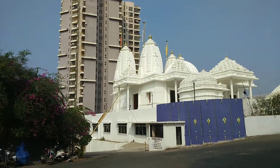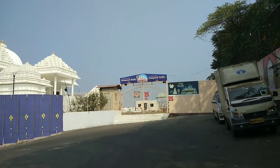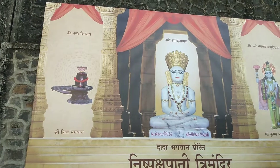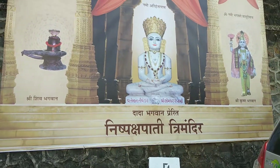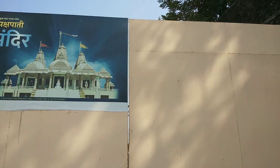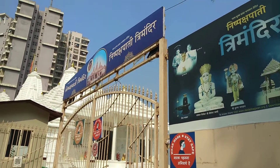I have reached the temple. It is white in colour — this is the temple. Let's go inside. The temple is placed here; this is the Nispakshpati Trimandir. It is a very beautiful temple.